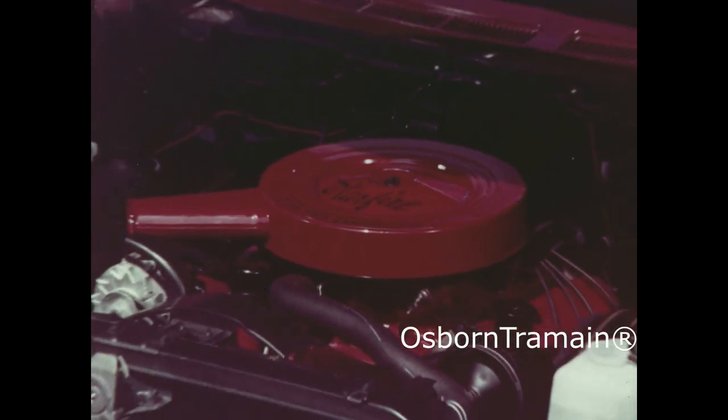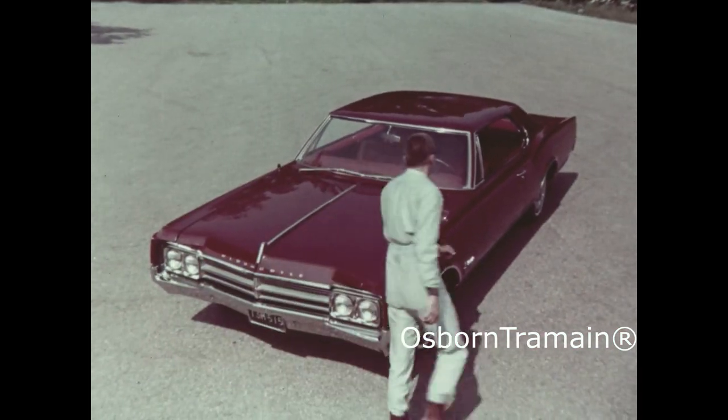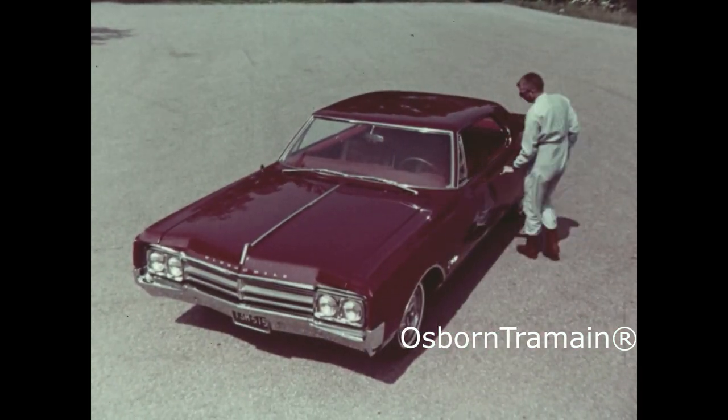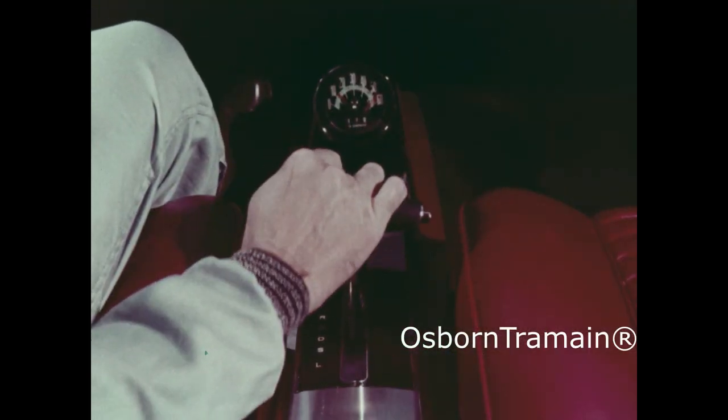Mount this payload in the business end of Oldsmobile's sleek new Starfire. Team it with the new smooth turbo hydramatic transmission. And take off.